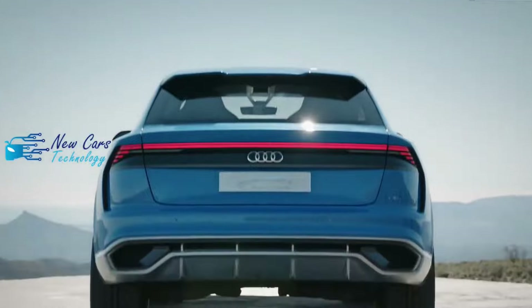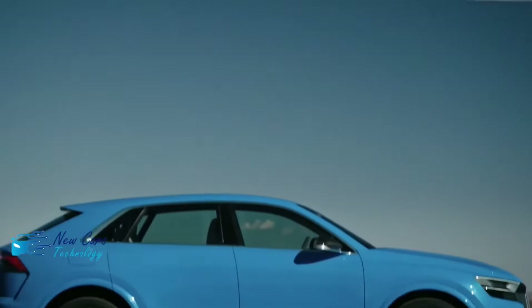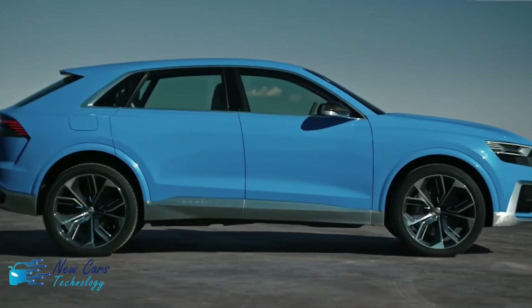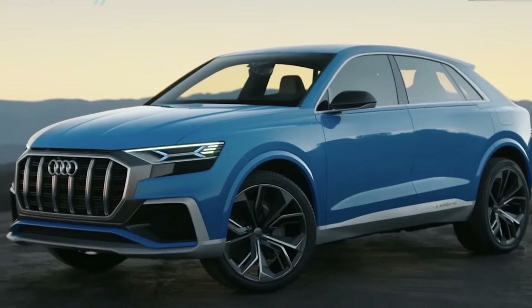Interior, Comfort, and Cargo. In typical fashion, Audi has crafted a sophisticated and sturdy environment inside the Q8. The materials are premium and the panels are expertly aligned.